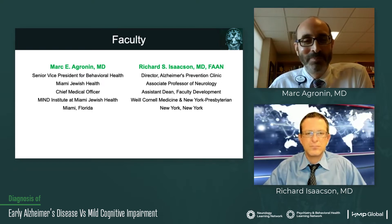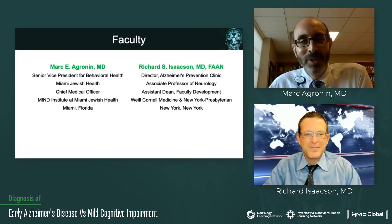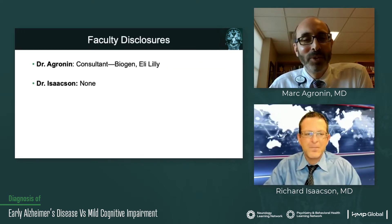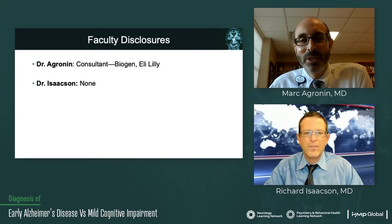So Richard, welcome. Good to have you for the next module. Faculty disclosure: I do some consulting for both Biogen and Eli Lilly. Dr. Isaacson does not have any specific disclosures.